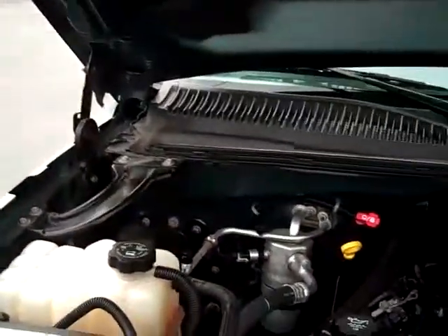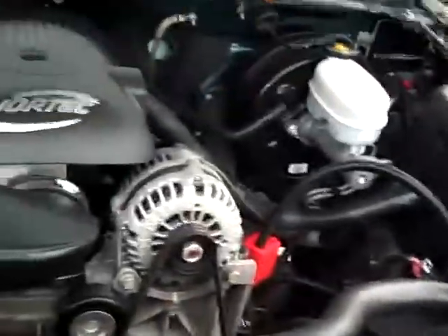Let's take a peek under the hood here. As you can see, everything looks good in here. Everything's where it's supposed to be, which is always a good thing.